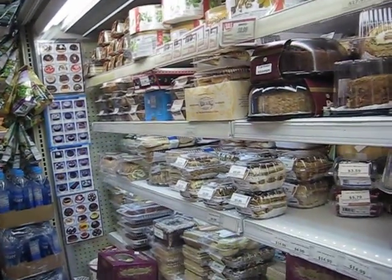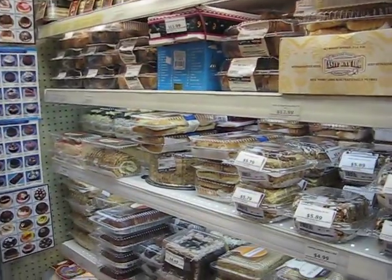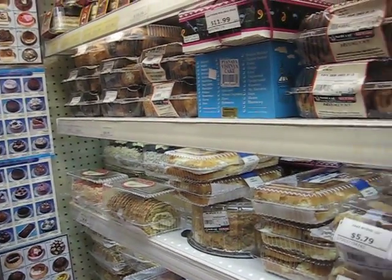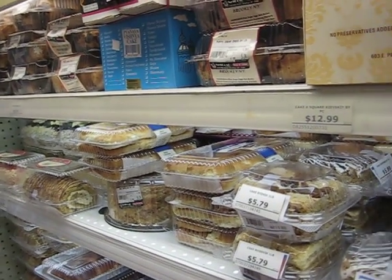Here's the cake section, which I am trying to avoid — very good though. The Russian cakes are delicious.